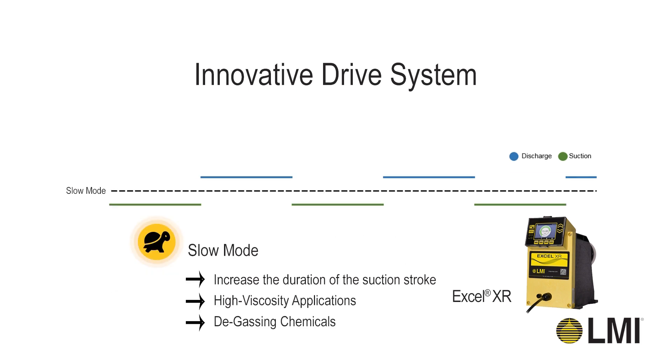In applications where chemicals are sensitive to suction stroke speed, the Xcel XR Pump can engage in slow mode, which will slow down the suction stroke of the pump. This is a big advantage in applications that utilize high-viscosity chemicals or degassing chemicals such as peracetic acid.